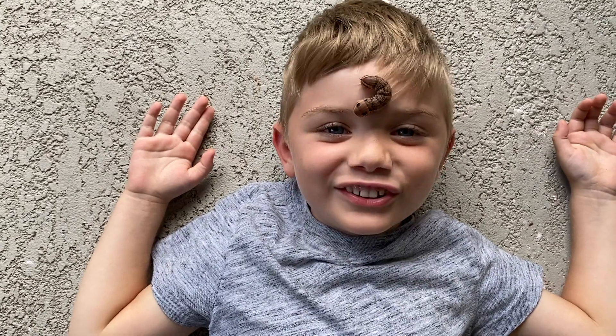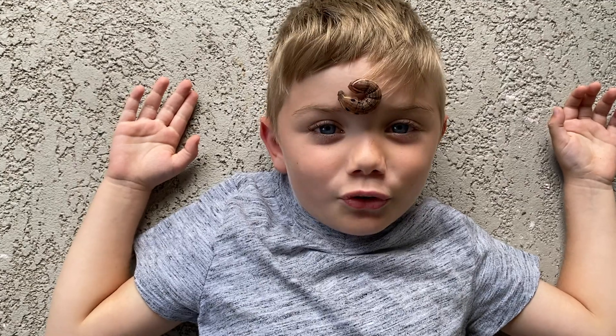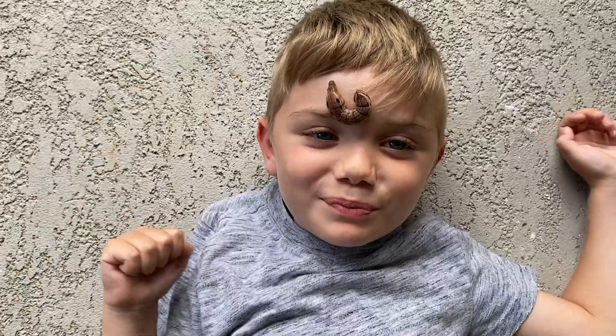Wait, what are caterpillars afraid of? Dog-a-pillars. On Brady's Buck Show today, I'm going to show you all the caterpillars I found in Florida. Come hunt with me.